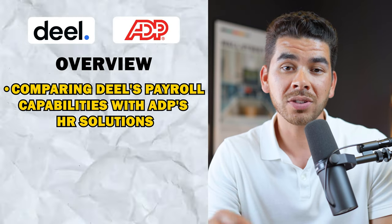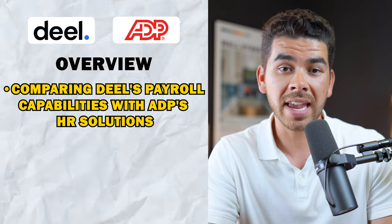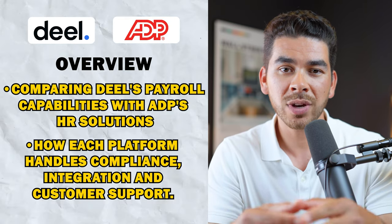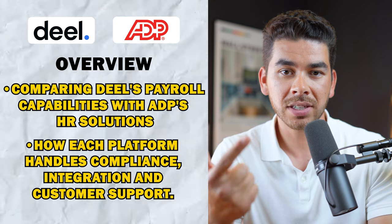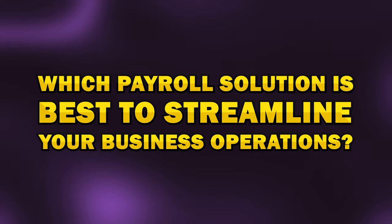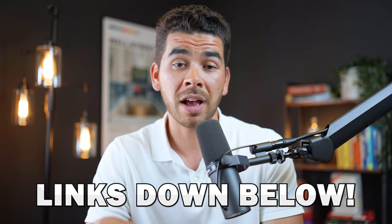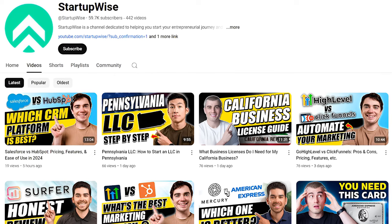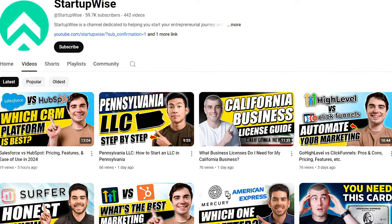We'll explore how Deel's cutting-edge payroll capabilities stack up against ADP's comprehensive HR solutions, and we'll examine how each platform handles compliance, integration, and customer support. Stick around to the end to see which payroll solution is going to best streamline your business operations. We'll have links to both platforms in the description below, and if you choose to use our links, we will get a small referral fee at no additional cost to you. This really helps us keep creating free videos and content like this, so thank you in advance for using those links.